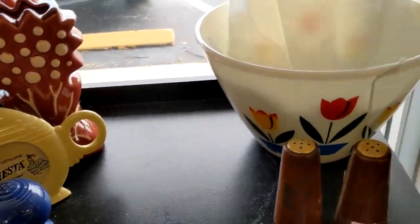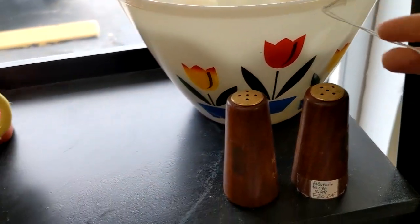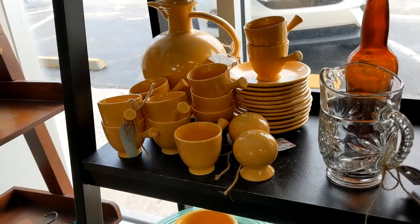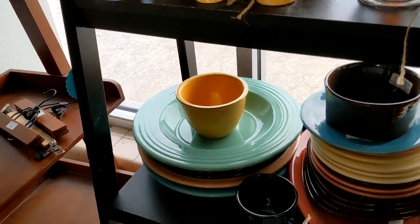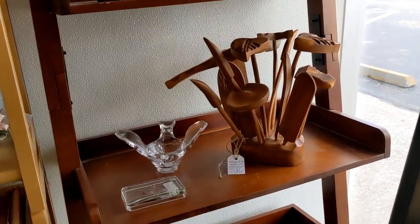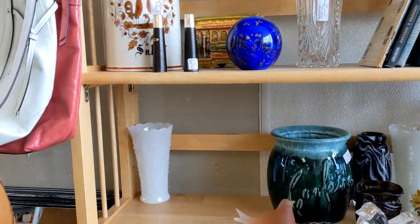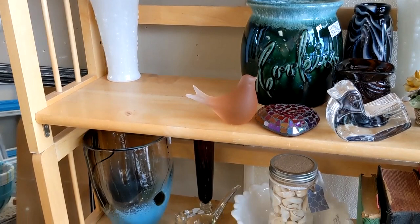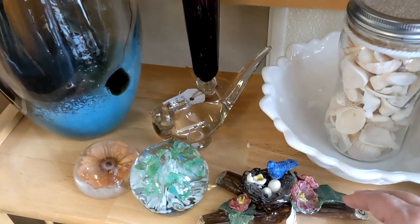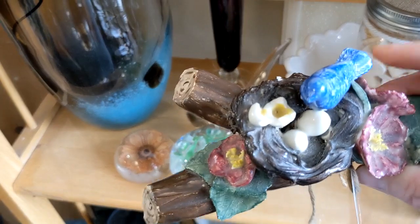Here's some Fire King. $189, 60% off, but it's still a little pricey. It's nice. That's really nice. I don't see any chipping either.